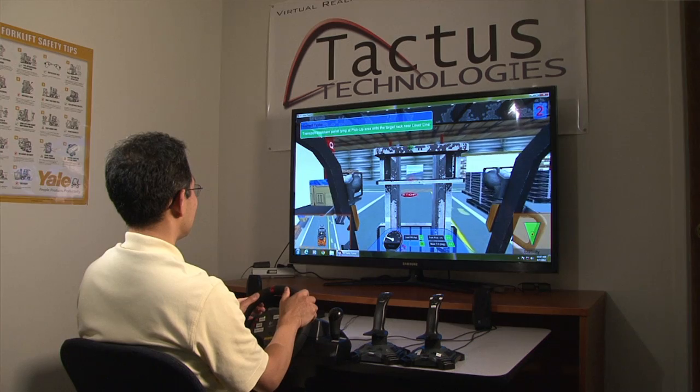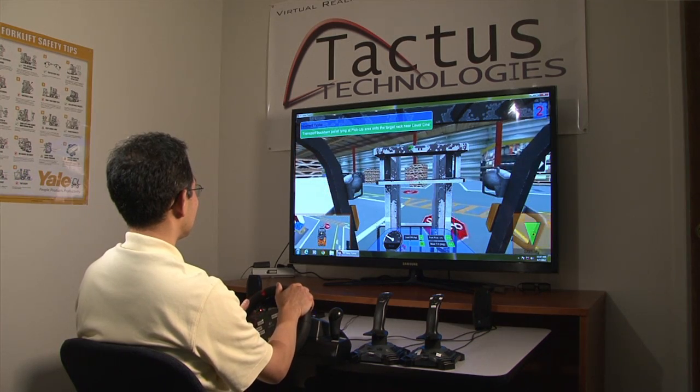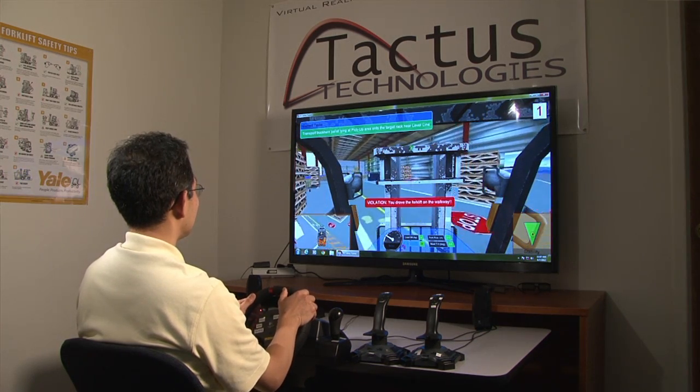Once you're done with that, they put you on the actual forklift — what we call on-the-job training. The problem is that it's all passive, and what Tactus has created in our 3D forklift trainer is an interactive environment.